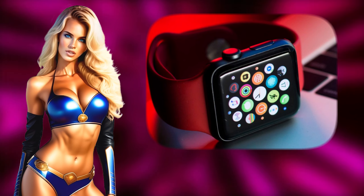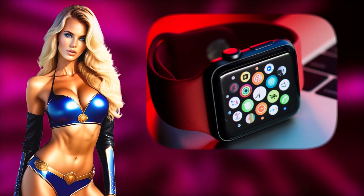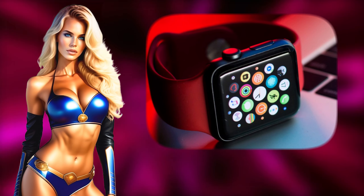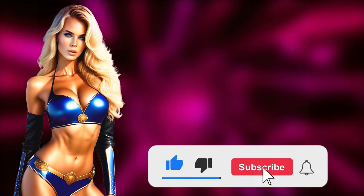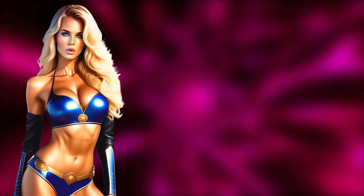What are your thoughts on Apple Watch and smart watches in general — their features and interfaces? Share your thoughts in the comments, don't forget to like and subscribe, and stay tuned for interesting news. This was Valerie — see you tomorrow on the Tech Talk and Beauty channel. Sending a big hug to each and every one of you.